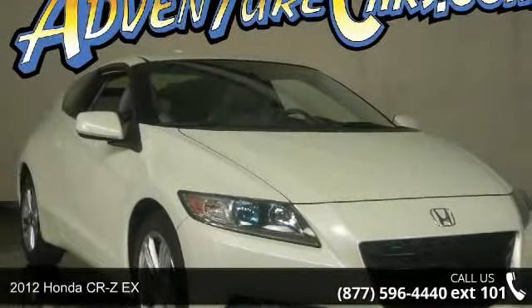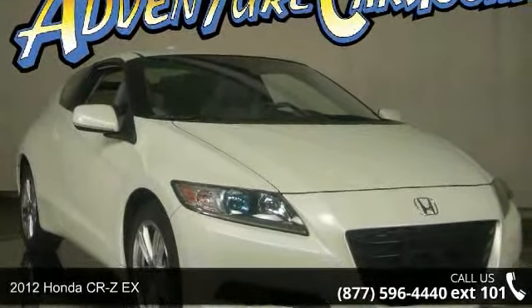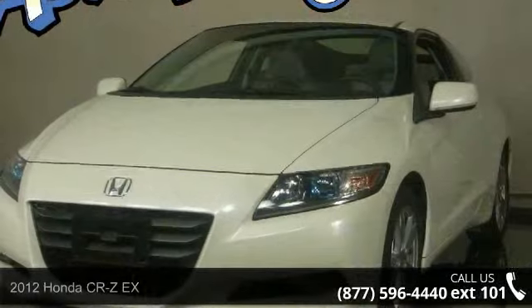Imagine yourself in this 2012 Honda CR-Z. This may be the set of wheels you've been looking for.